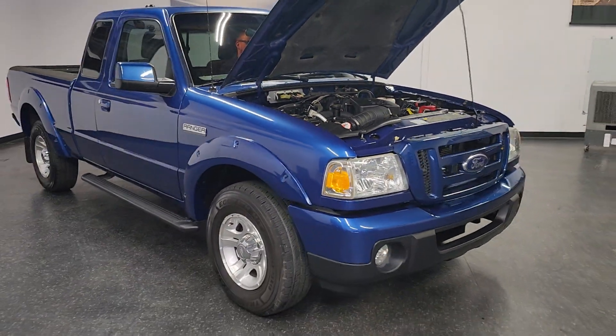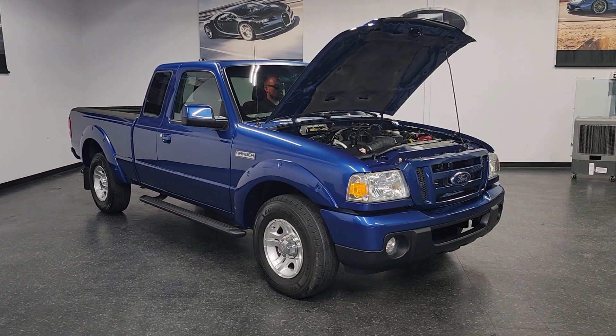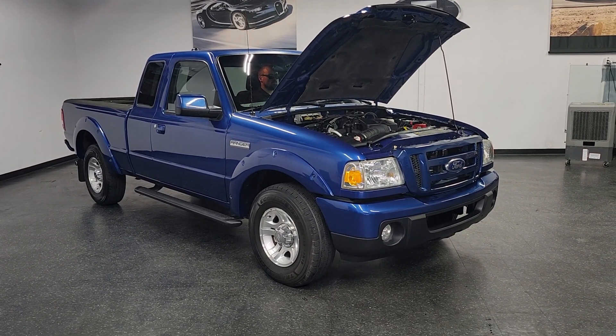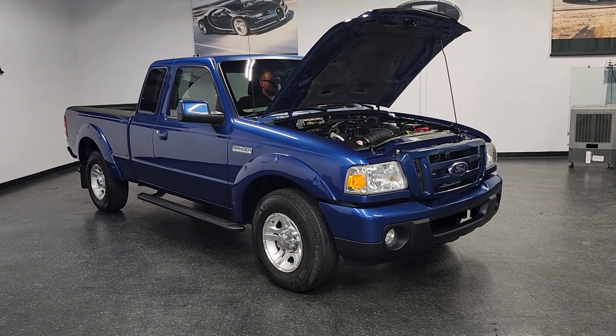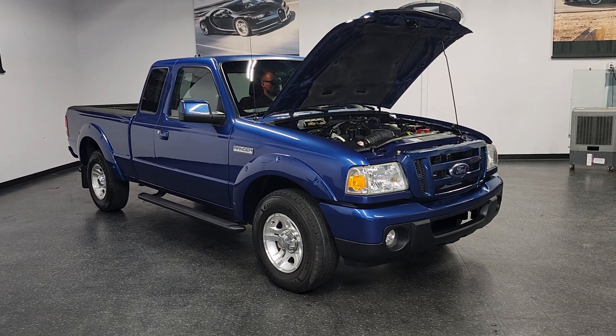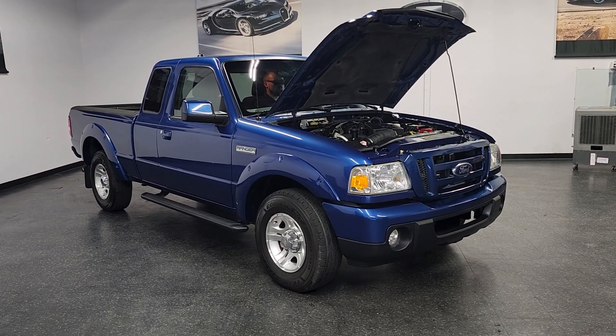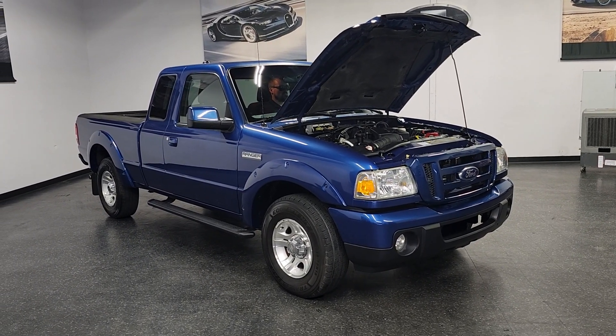Thank you so much for watching. If you're looking for a super clean Ford Ranger that will probably last you many, many years to come, give us a call at 858-382-1319. This car also has a clean Carfax report, available on our website at no charge. We have five-star ratings on Yelp, Google, and pretty much everywhere. We can help you ship this vehicle anywhere in the country. Thank you so much.